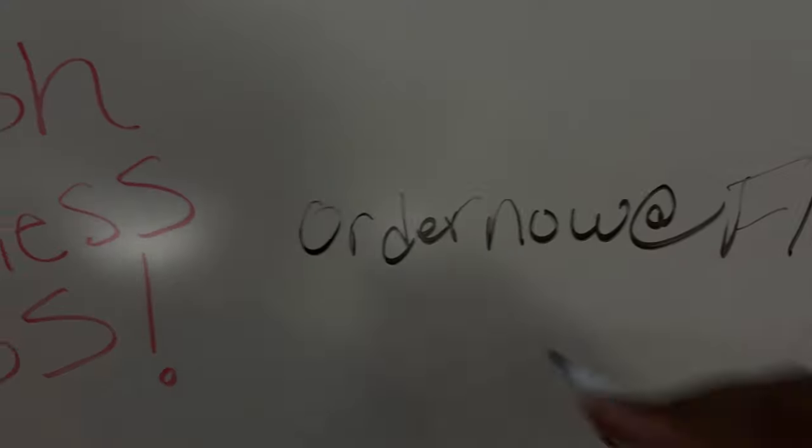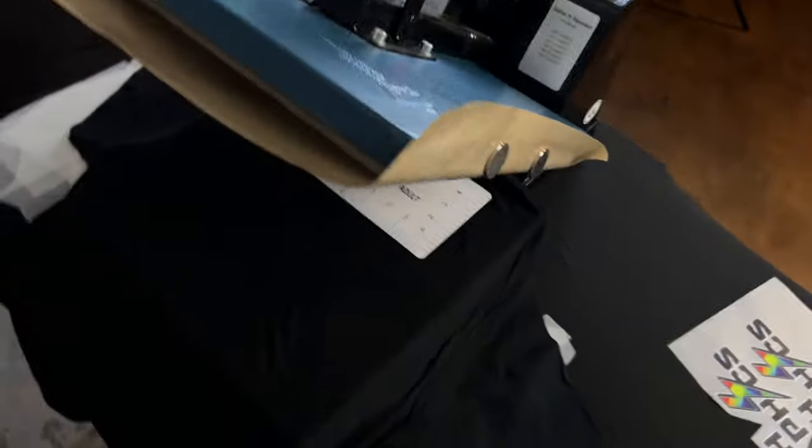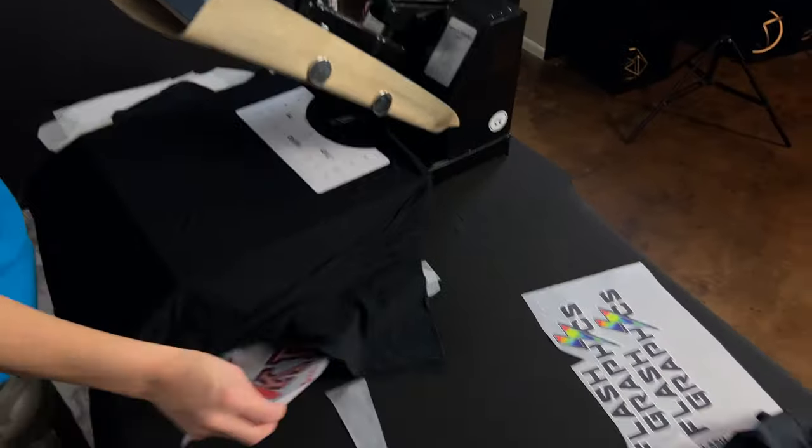Order now at flashcustomtransfers.com — send us an email, guys. We want to talk to you. If you have any graphic design images or anything in that sort, please contact us so we can create your design. And again, like she said, you do not have to purchase a transfer from us. Correctamundo.